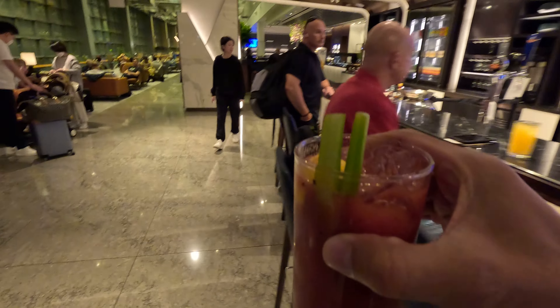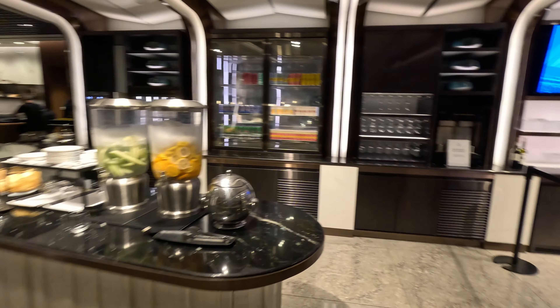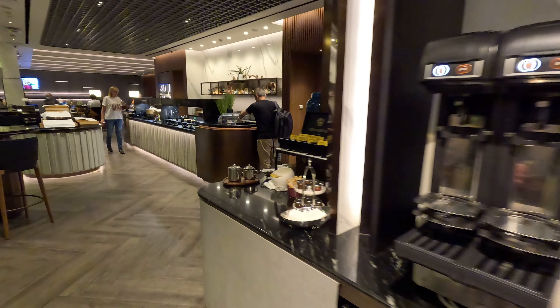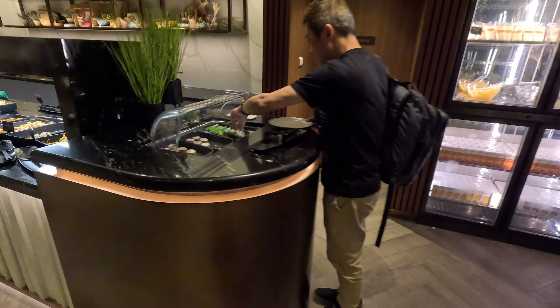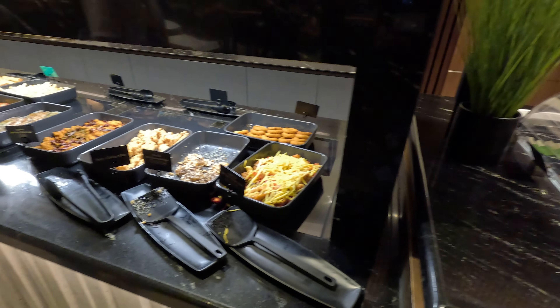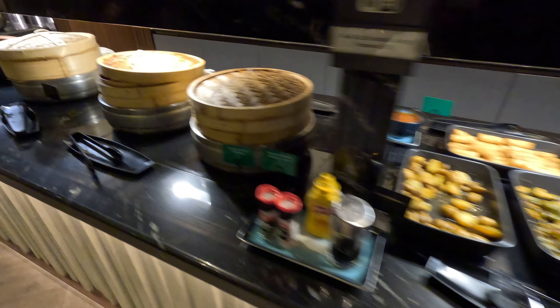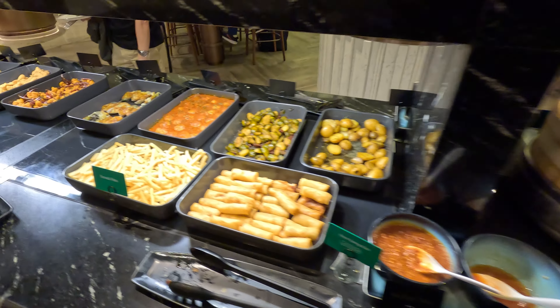I'm going to get a Negroni, but then I changed my mind to a Bloody Mary. Over here you can get water and beer. I can smell someone smoking nearby — must be near the smoking area. There are some sandwiches, cut fruit, and coffee. The food here looks slightly different — it's more like bar food. I should have come over here to enjoy this.